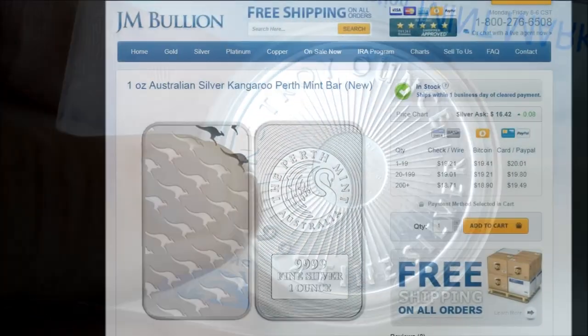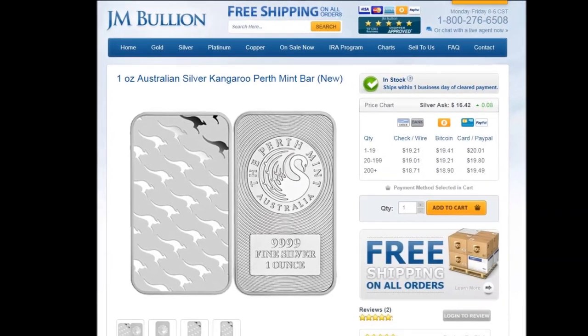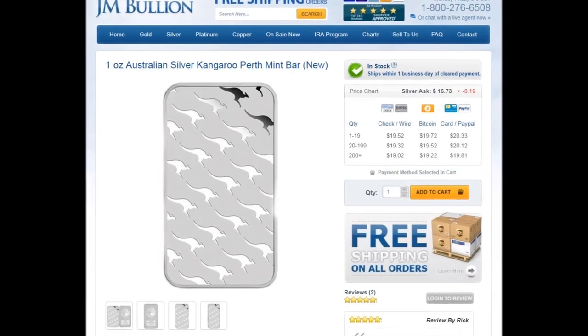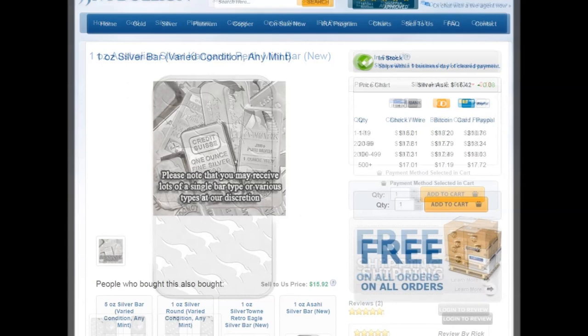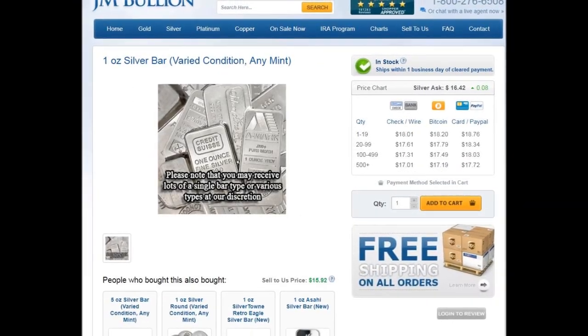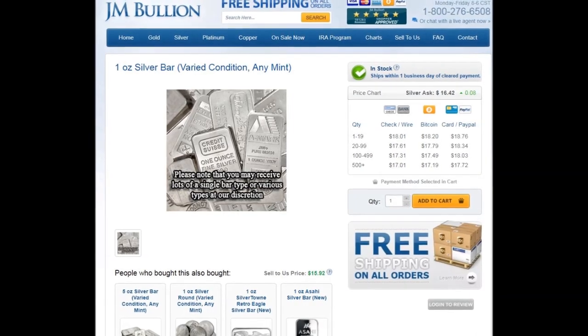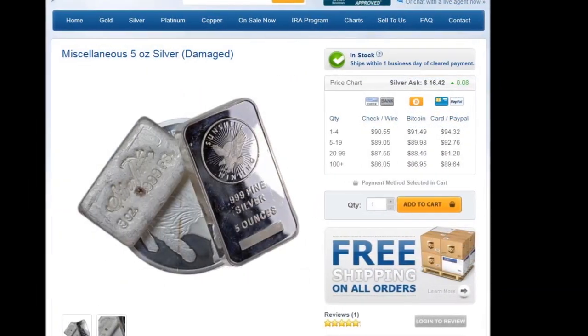I noticed that they have a nice deal going for the Perth Mint one-ounce bar. I especially like the Perth design of the romping ruse on the reverse. Don't forget that bars also come in varied-condition sales offerings — check out these one-ounce bars and five-ounce bars as well.